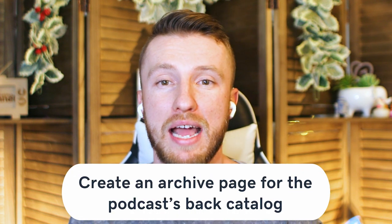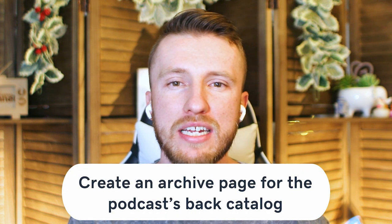Our seventh way of improving the podcast website is to create an archive page for the podcast's back catalog. Even though each episode has a dedicated page, it's helpful to have an archive page linking to each of them. You should have an archive page for each category of episodes, as well as one for all episodes overall. These archive pages help listeners find the type of content they're looking for in a nice, organized manner.